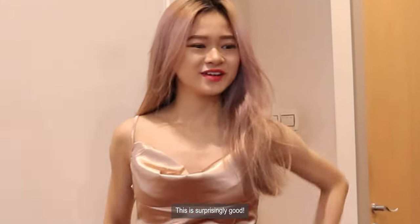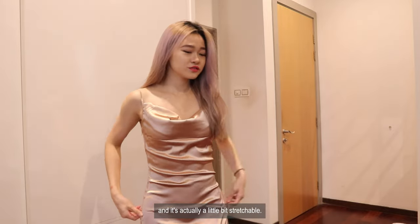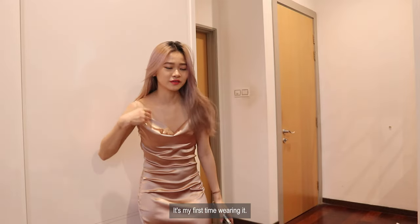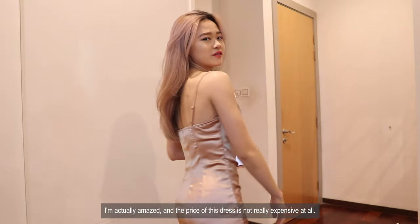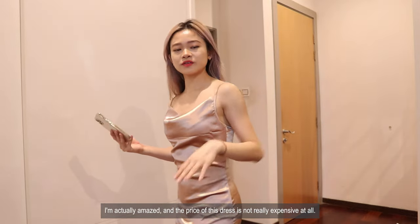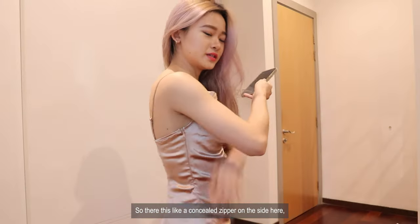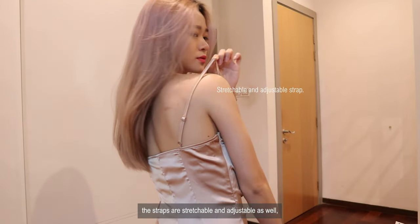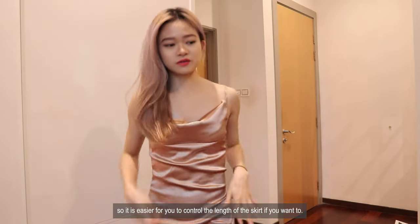Wow guys, this is surprisingly good. The material is satin and it's actually a little bit stretchable. I kind of like dresses that have a big bodycon in there. The front part here is quite loose and that's actually the design. I'm amazed, and the price of this dress is not really expensive at all — this is why I shop on Shein. There's a concealed zipper on the side, and the straps are stretchable and also adjustable.